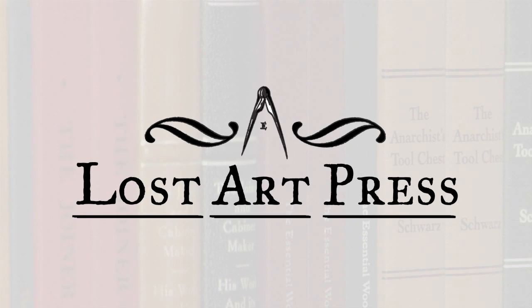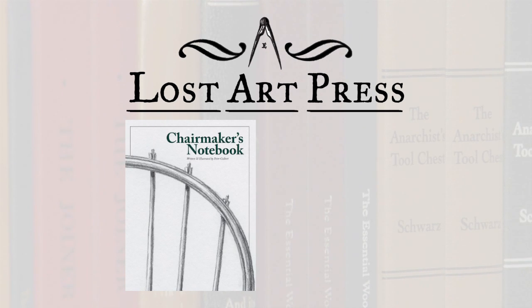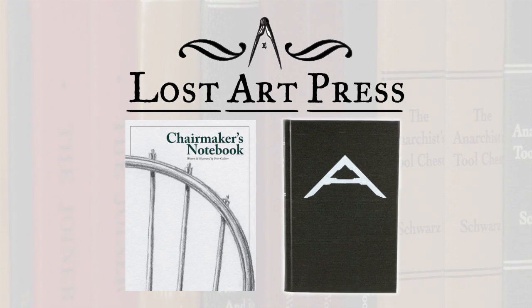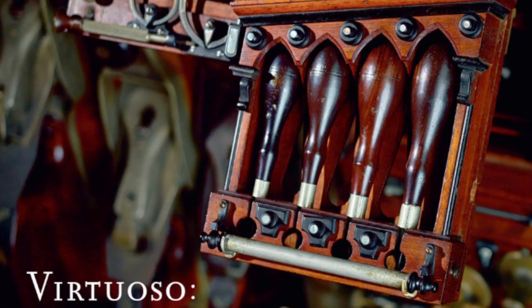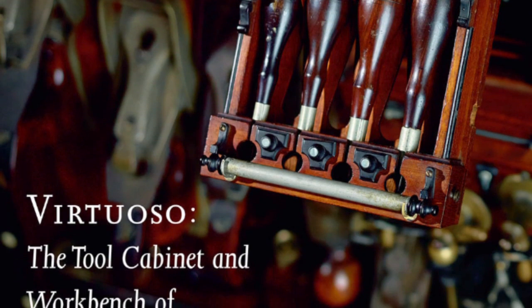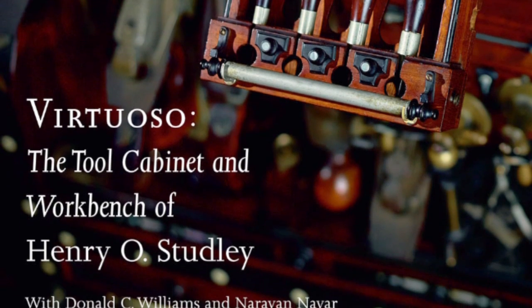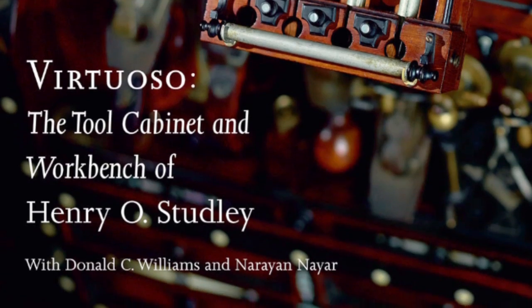Lost Art Press is a premier publishing house releasing such books as Chairmaker's Notebook and The Anarchist Tool Chest. Their latest page-turner, though, is Virtuoso. Countless hours of research went into finding out the mystery that is H.O. Studley and his tool chest. Let's hear in these masters' words what was revealed.